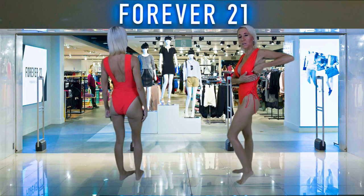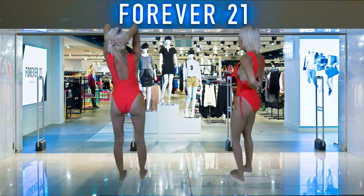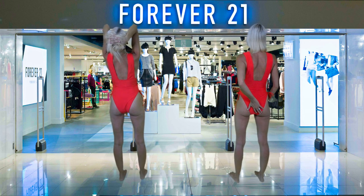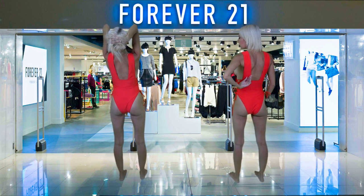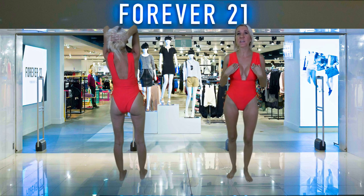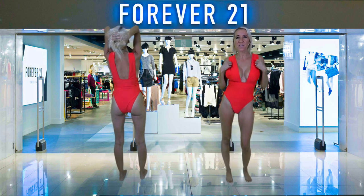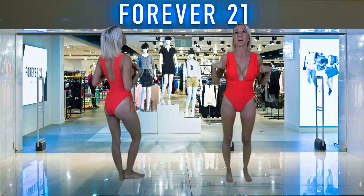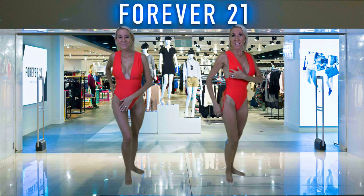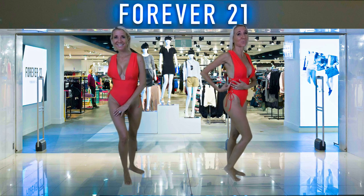You also have this peekaboo area because of this lace-up side, and a nice full coverage back, but you still have a little open area up here. I like the thickness of these straps and I think they would be perfect if you were looking for something with a little bit of sass but a good amount of coverage. This little area over here and how this cuts down is also really sexy.